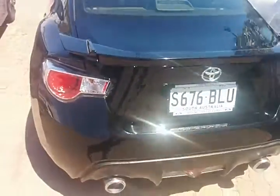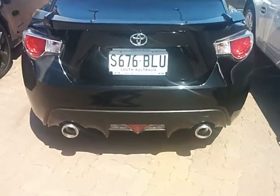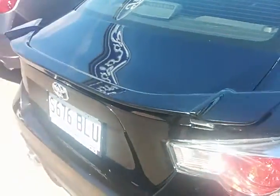Moving around to the rear, it does have a dual exhaust and a sporty little spoiler.